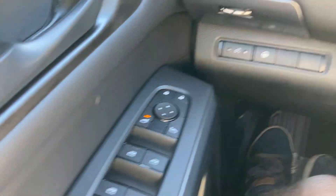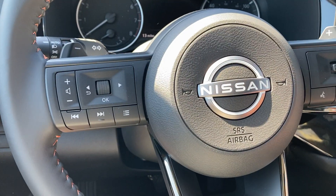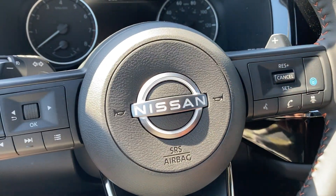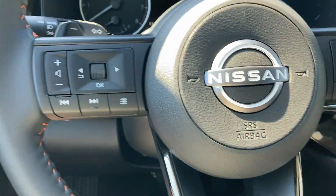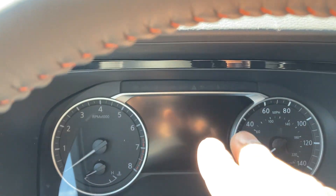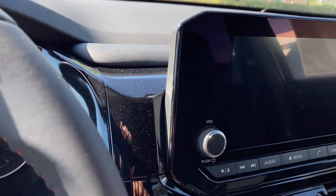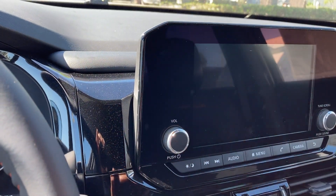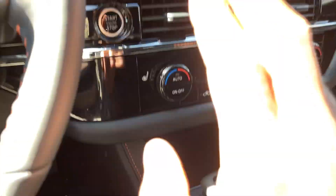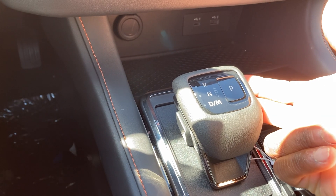Got power windows and locks, mirror controls, steering wheel-mounted controls, sonar detection, pilot assist, Bluetooth and volume controls, and a nice cluster. Digital gauge cluster with your information. Got a nine-inch screen which is kind of small — if you want the 12.3-inch screen you have to go for the Platinum. Tri-zone climate control with heated front seats and push-button start. Got paddle shifters for gear selection paired to a nine-speed automatic transmission.